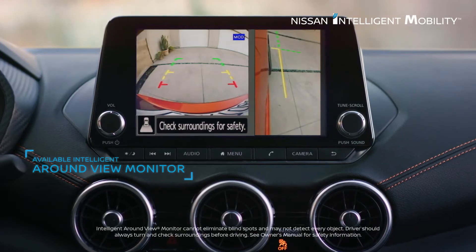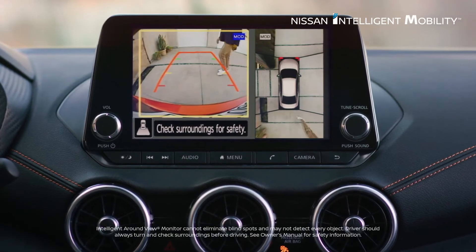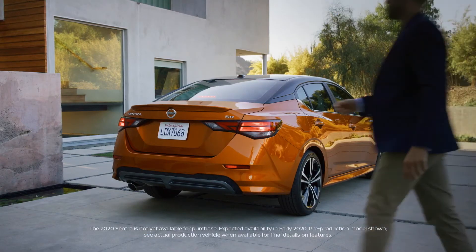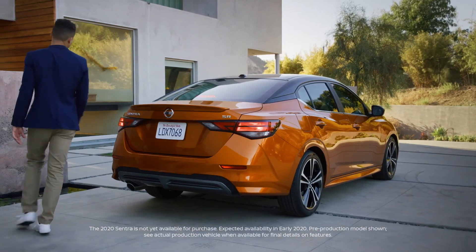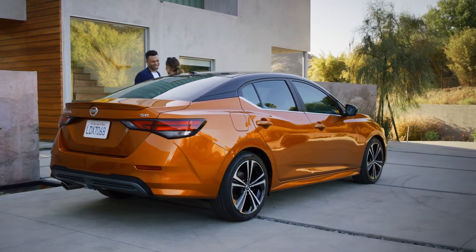Intelligent Around View Monitor shows you the lines, get multiple views and an overhead look, and a heads up when there's movement around the vehicle. Introducing the all-new Nissan Sentra. This is the drive you deserve. This is Nissan Intelligent Mobility.